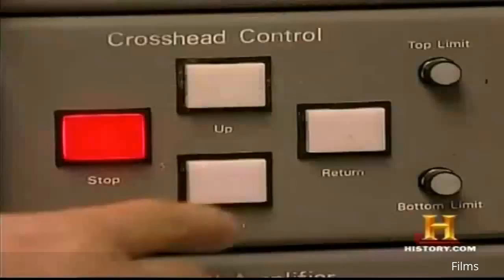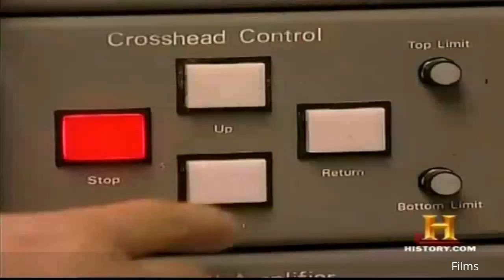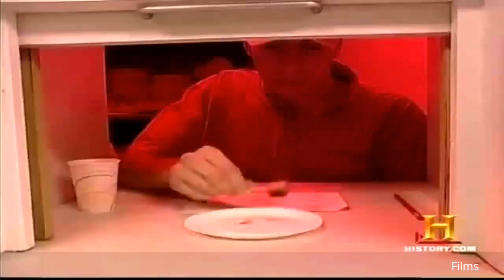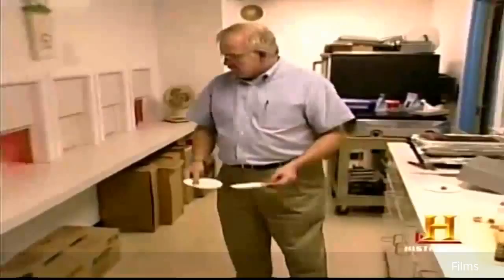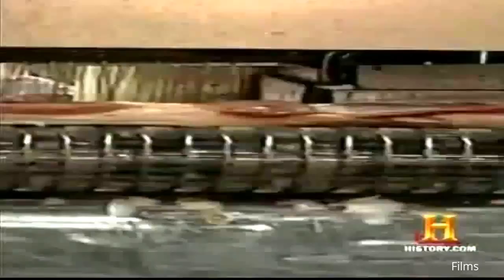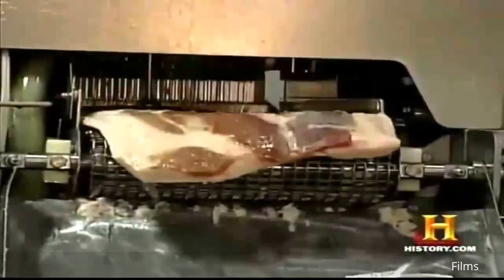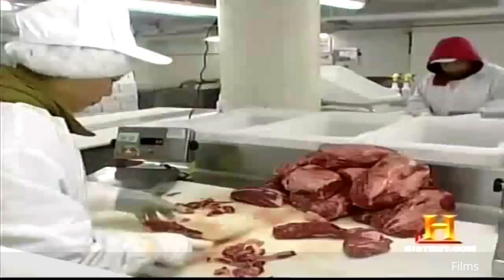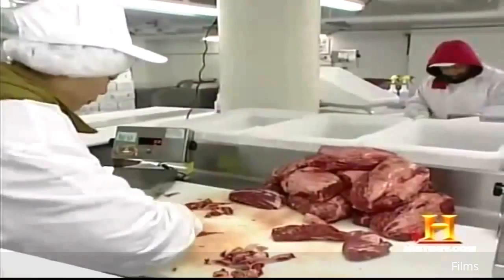Researchers experimenting with different enhancements use both mechanical and human taste testers. Using an Instron device, shear force is used to measure the tenderness of various cooked enhanced steaks. Consumer taste panels are also used to measure the palatability of different injected solutions. From these blind taste tests, researchers can gauge what new recipes will appeal to the mass market. Meat enhancement for many chicken, beef, and pork products is a well-established practice. But what about the meat that the butcher trims from the primal cuts?